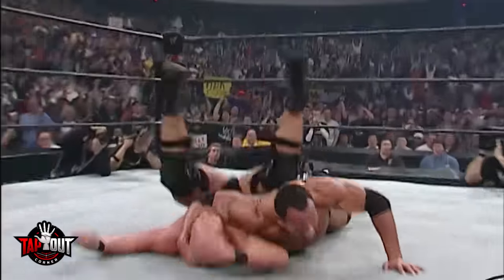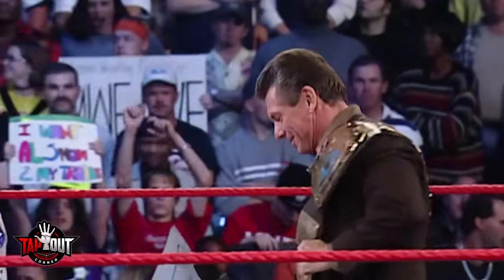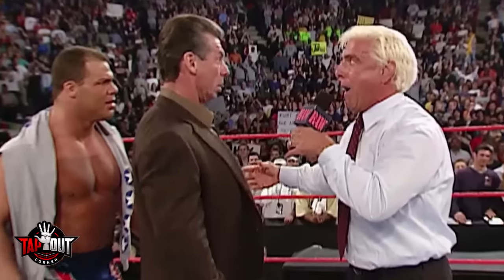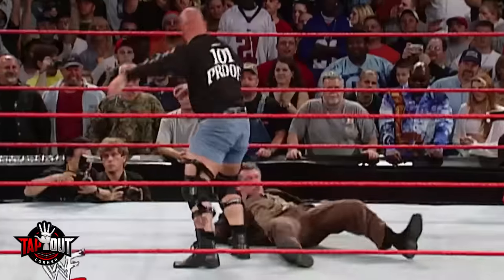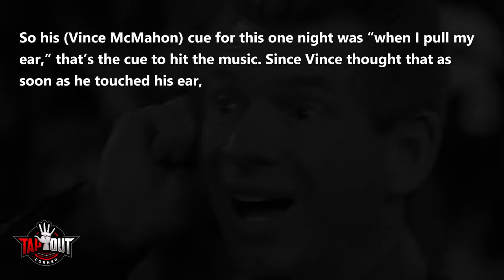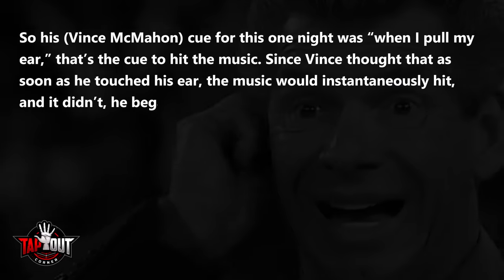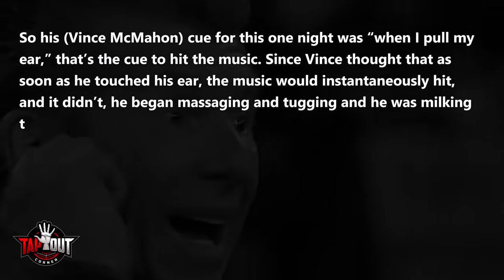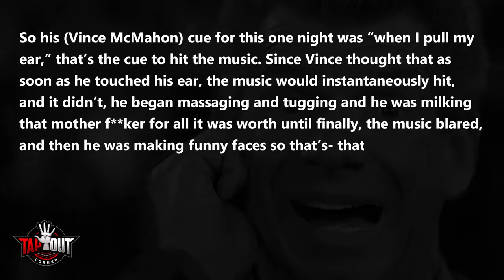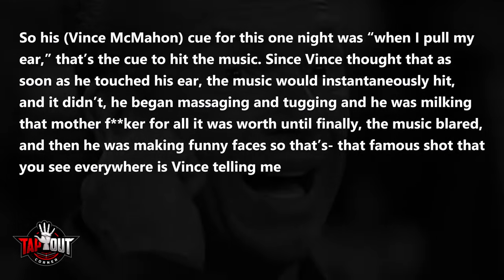At the 2001 Survivor Series, Team WWE defeated the Alliance, ending the invasion storyline. The next night, Vince McMahon and Kurt Angle were celebrating when they were interrupted by the return of Ric Flair, who revealed he had become part owner of WWE. McMahon famously started tugging on his right ear and was then beaten up by Stone Cold Steve Austin. That ear tug was actually a cue, as WWE producer Bruce Prichard revealed: his cue for that night was, 'When I pull my ear, that's the cue to hit the music.' Since Vince thought the music would instantaneously hit and it didn't, he began massaging and tugging, milking it for all it was worth, until finally the music blared.